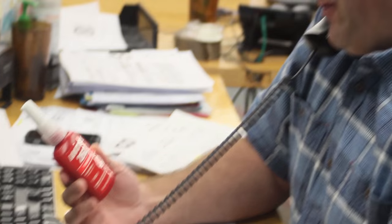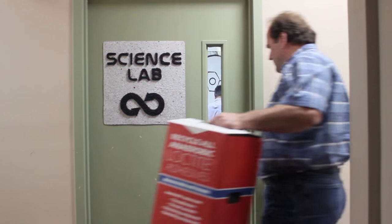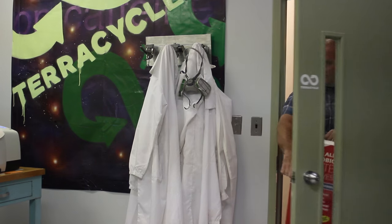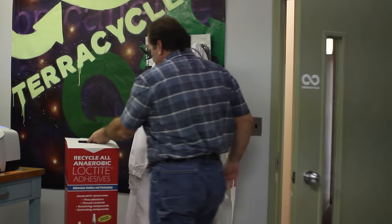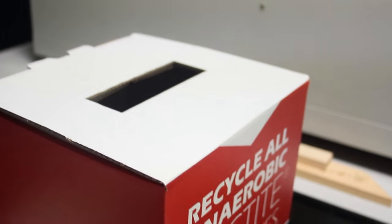Participating in the Adhesive Recycling Program is easy. To get started, contact your Henkel distributor or Loctite industrial salesperson to order your Adhesive Recycling Boxes today. Once you receive your recycling boxes, TerraCycle recommends placing them in an area near adhesive applications. All Loctite bottles must be closed and capped before placing them into the box.